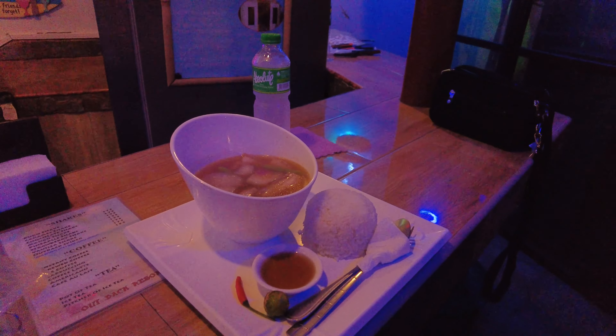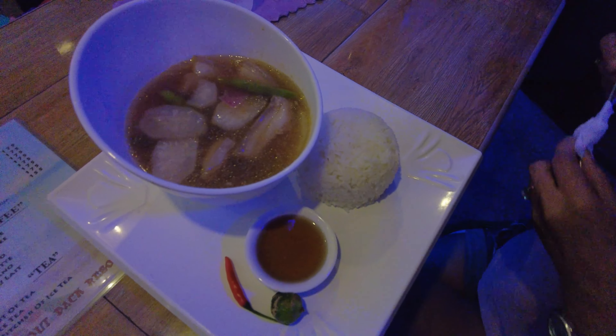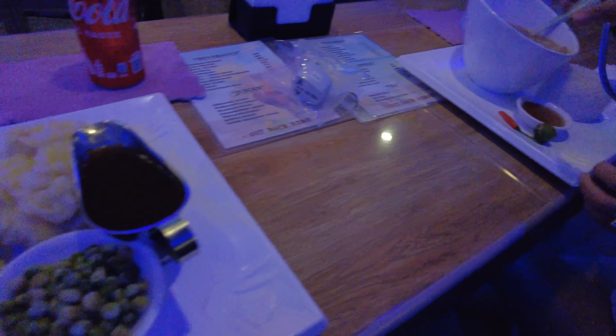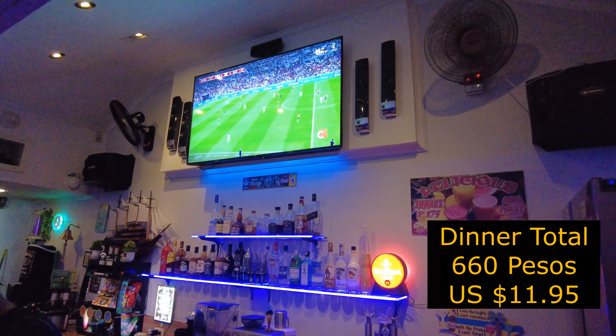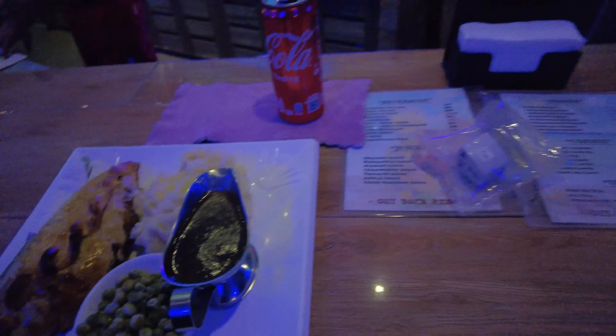Our walk got cut short because my battery died, so let's show you some food. We're eating here at the Outback, trying the food at the resort. She's got some Filipino food - sinigang pork and some pork belly. I got a Cornish pasty with mashed potatoes, peas, and gravy. We're watching a replay of the Portugal-Switzerland game. It's good - very good. Appreciate you guys watching, appreciate our subscribers, see you on the next one.